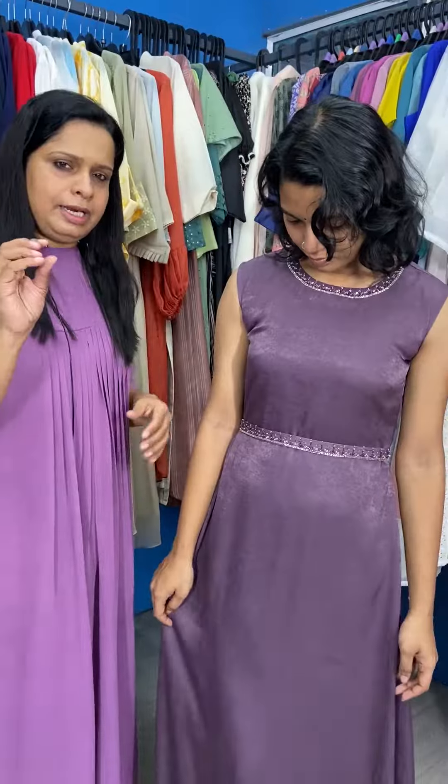Hello, today we have a great party wear gown. We use satin velvet for this fabric. It is a very smooth and soft fabric. It is a very thick and flowy fabric.